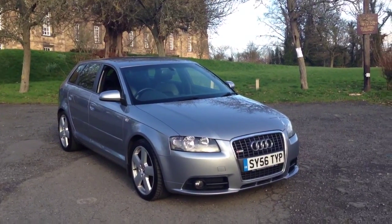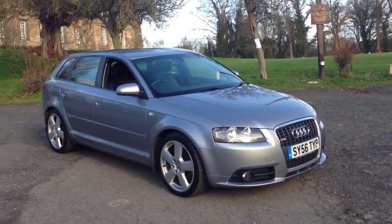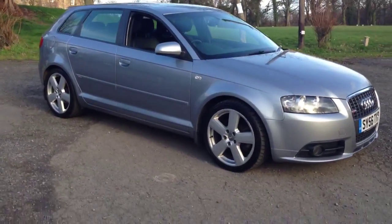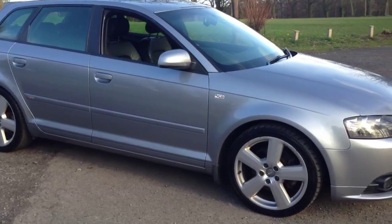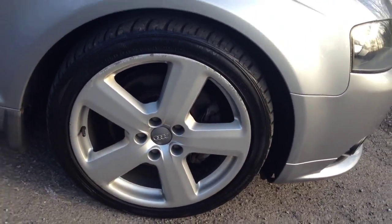Here we have a 2006 Audi A3 2.0L TDI 170 Quattro Sportback. The car is fitted with 8-inch 5-Sport S-line wheels.